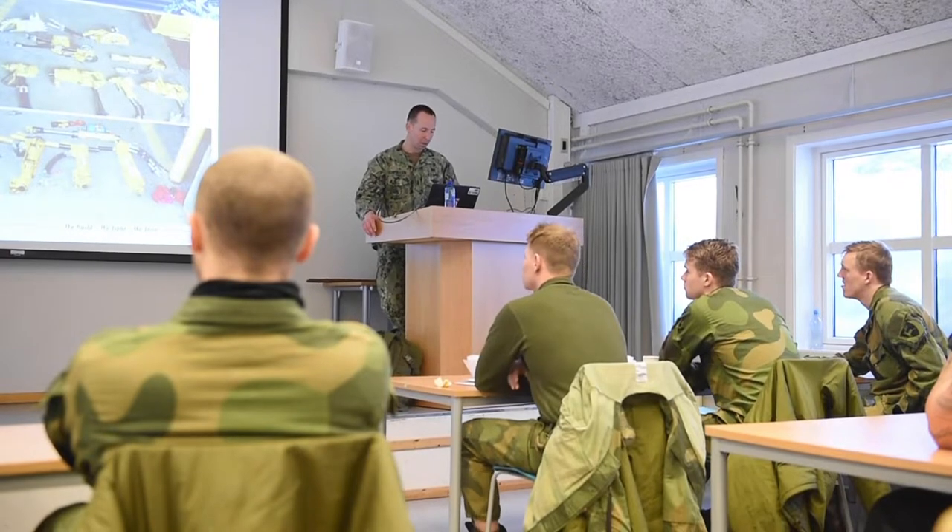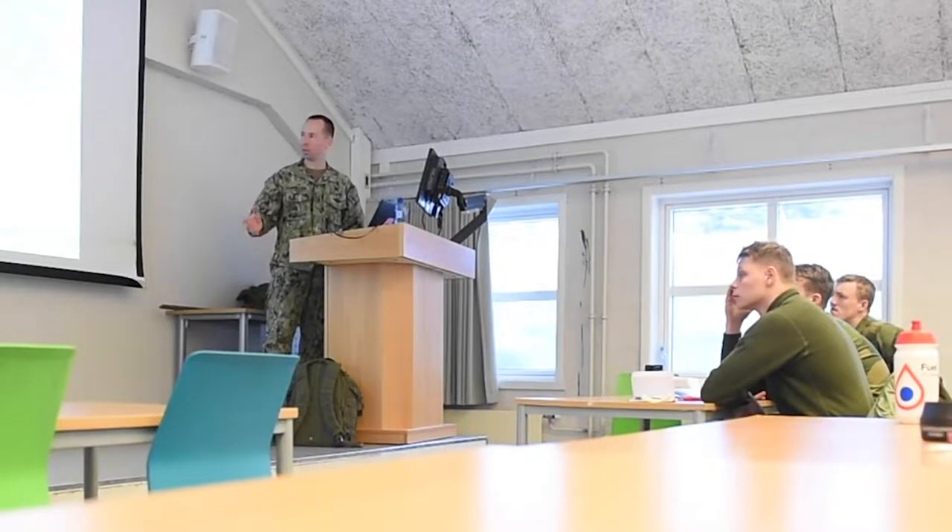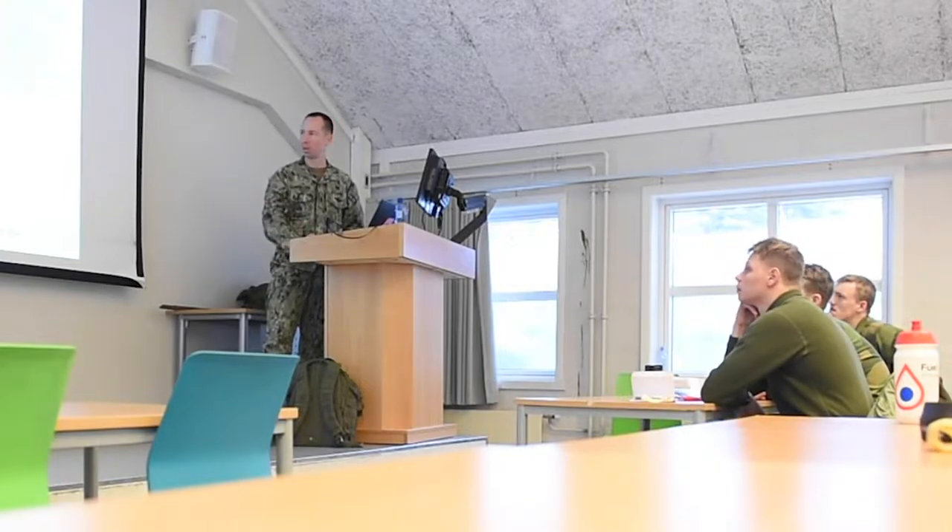The exercise has been very smooth working with the Norwegian and Dutch divers. From the beginning we started off in the classroom together the first couple days, really going over operating procedures.